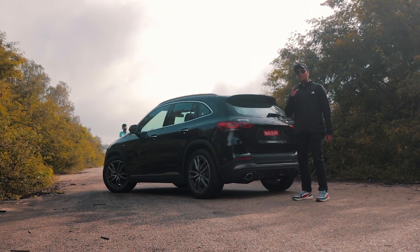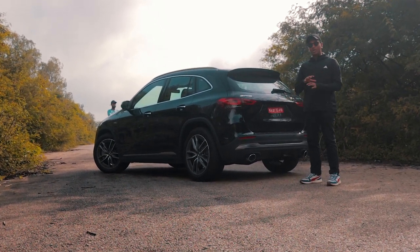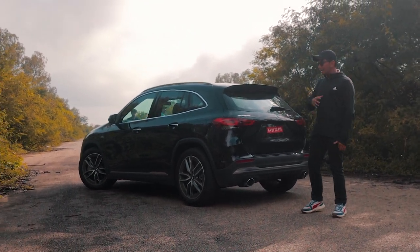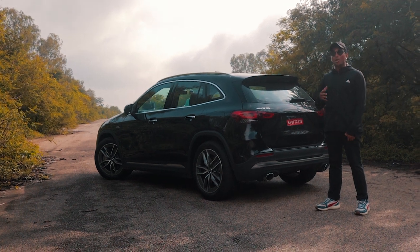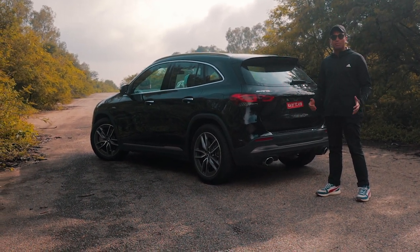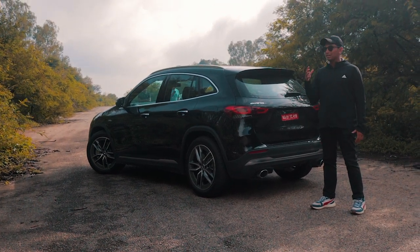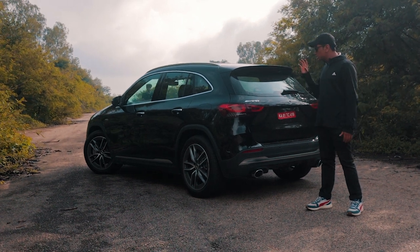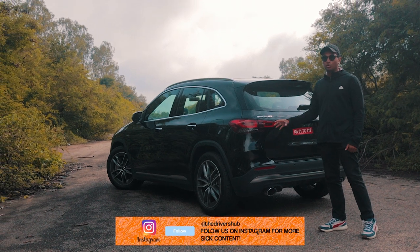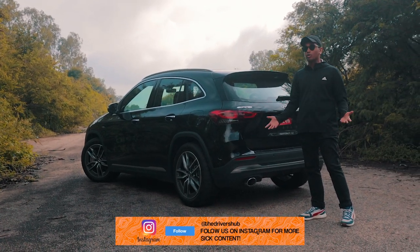Let me tell you why you should get the GLA 35 over the A35. The A35 looks very cool and very nice, but it's low to the ground — that's its main problem. It only has 160mm of ground clearance, which means it's going to scrape on each and every speed breaker. We had one for almost 5-6 days and it was a big hassle to drive in a crowded city like Mumbai. The GLA 35, however, has 183mm of ground clearance, which is definitely more helpful while doing road trips or going over bad patches of road.